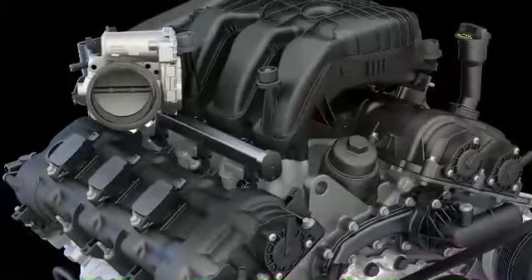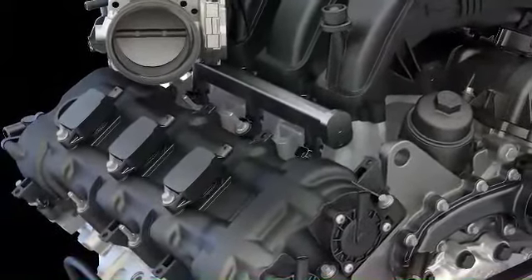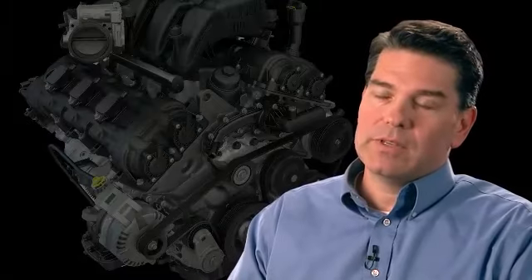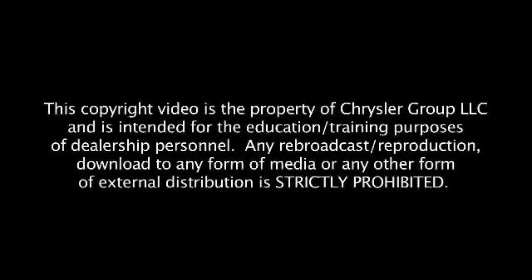We wanted to improve the experience — or maybe reduce the lack of experience — that a customer might have as it relates to the service of their vehicle. We're using precious metal spark plugs that have an extended life. The timing drive uses chains inside the engine; it's going to last the life of the engine. So we've designed out the need to replace those components that people have historically had to change.